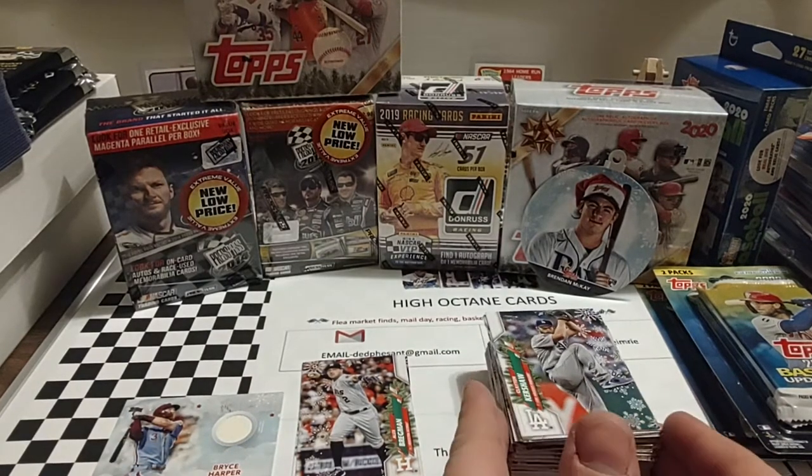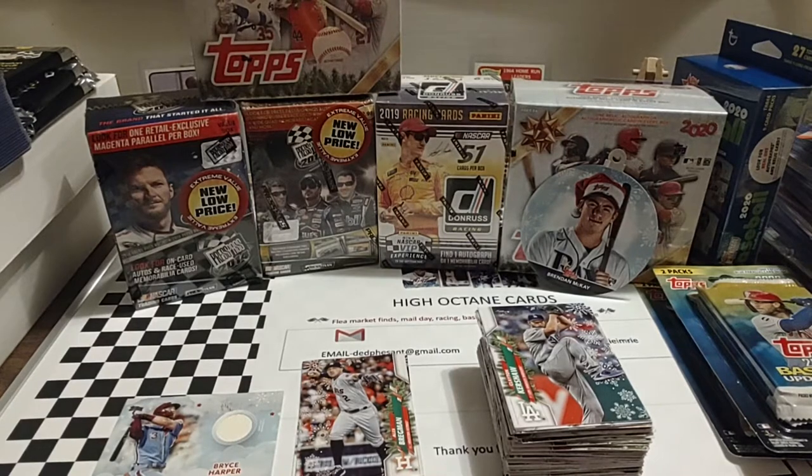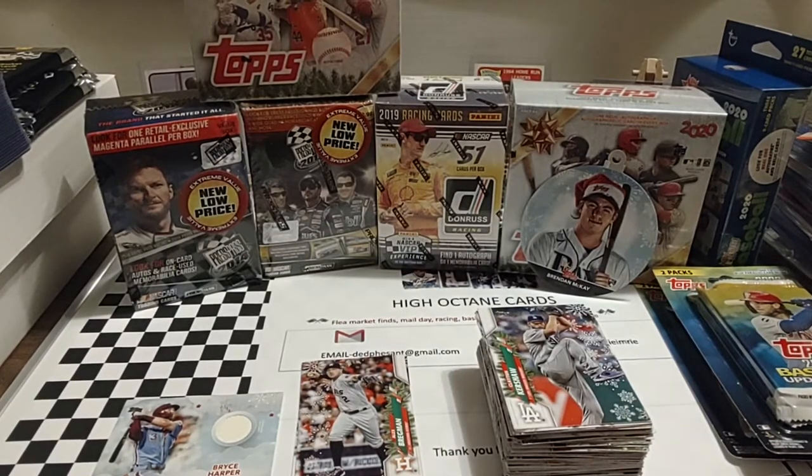Thank you guys for watching. We'll have that flea market video up here in a couple of days — I've still got to get the thing sorted out the way I want to display it on the channel. Got about four or five bags of stuff. We got two more boxes of the Mega Holidays, and maybe we'll pull something good out of them. Thanks again — appreciate all the likes, the subs, the comments, etc. Keep them coming. Enjoy the rest of your Tuesday, and we will see you tomorrow.